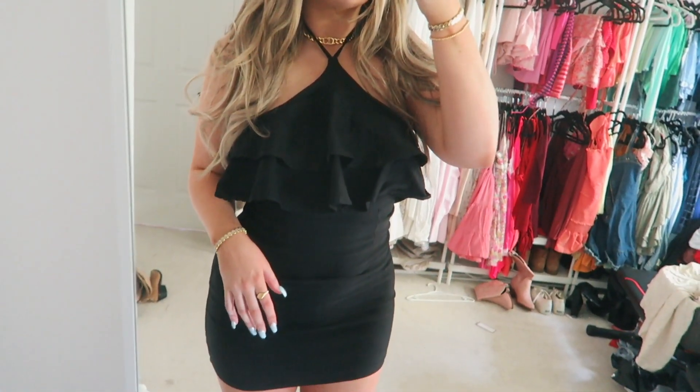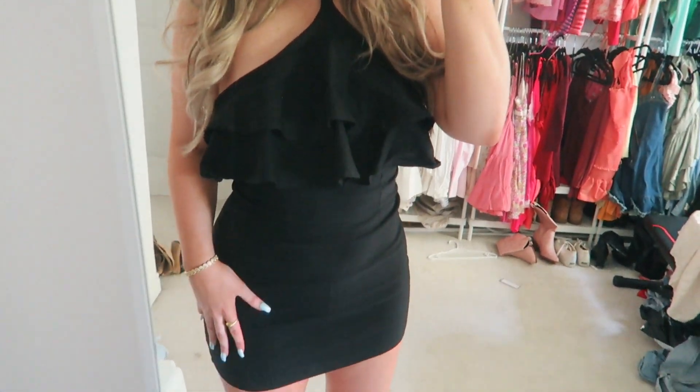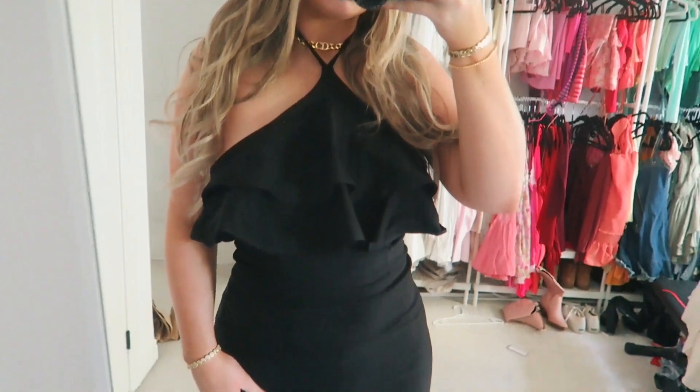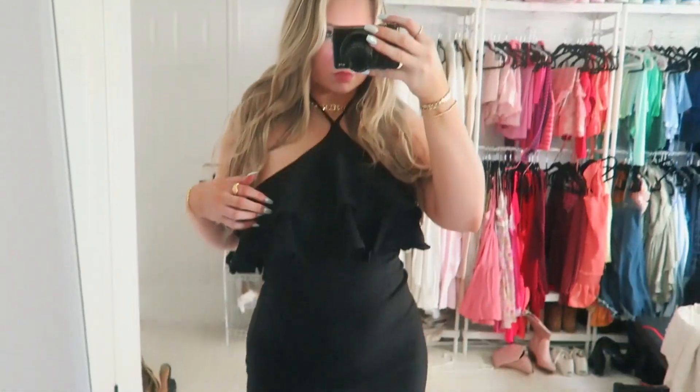The next dress I picked up is very much a more going-out kind of dress. It has a very fluffy top and then it's a bodycon. You'll see in the try-on — it's very fun and very cute. But it's definitely more of a special occasion type of dress for sure. I love it and I just love the top of it — I think it makes the dress stand out. I picked this up and got it in a size small.